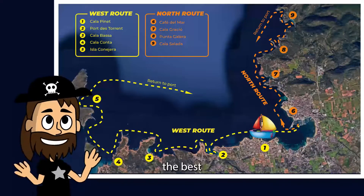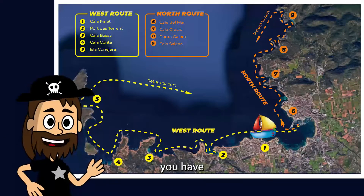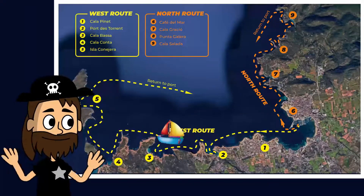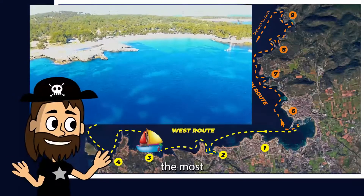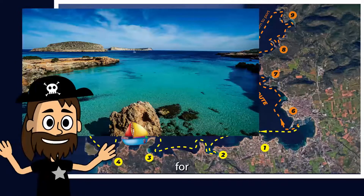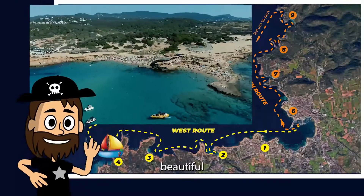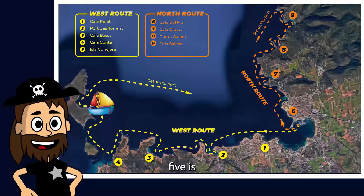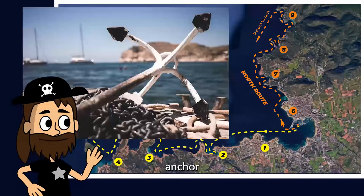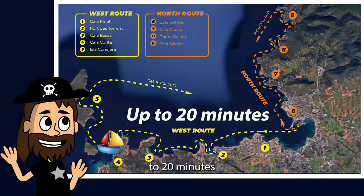There are two routes that highlight the best sights of the west coast of Ibiza — left for the west route and right for the north route. On the western route, starting from Calapinet, number two is Port de Sorrent where you can anchor and swim. Number three is Calabaza, one of the most famous beaches. Blue Lagoon is great for snorkeling and wildlife. Calacomte is also very beautiful for anchoring and swimming. Number five is Coneghera Island, a protected reserve — you cannot go to shore, but you can anchor and snorkel. The sights are unreal. From point one to point four takes up to 20 minutes with no stops.